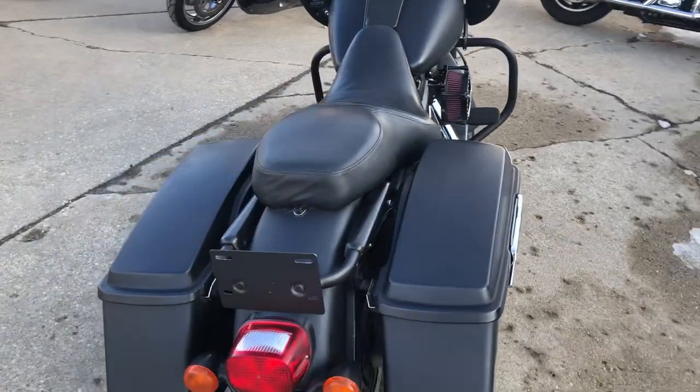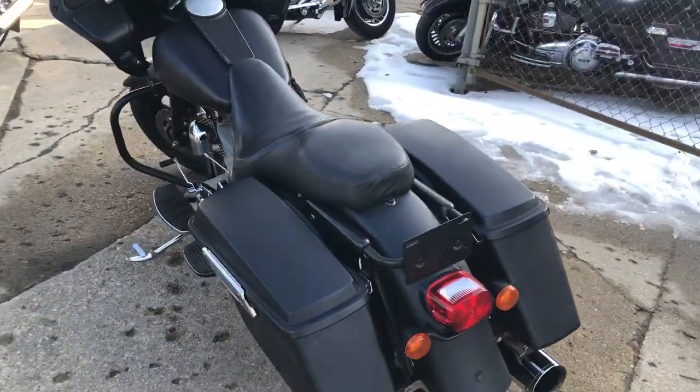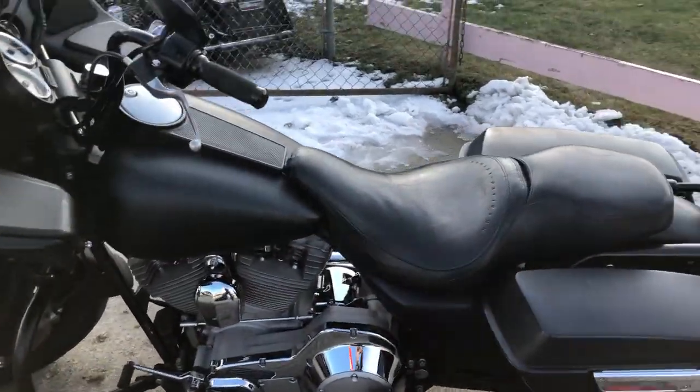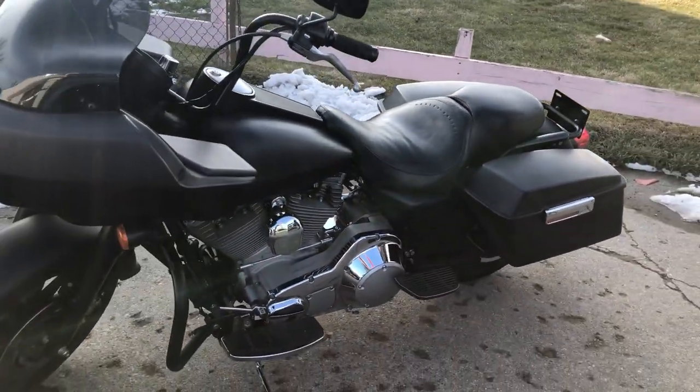All blacked out — blacked out paint, blacked out front end, black wheels, custom air intake, and advanced Heinz exhaust. It sounds great. Just serviced. This thing is clean and ready to hit the road.